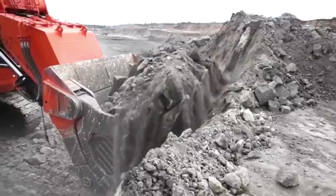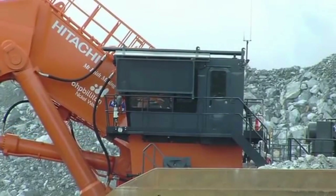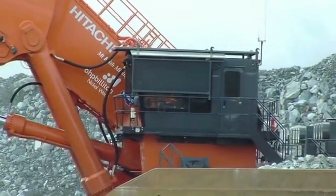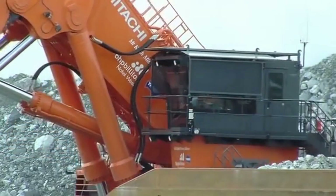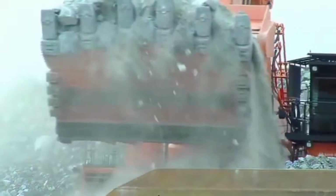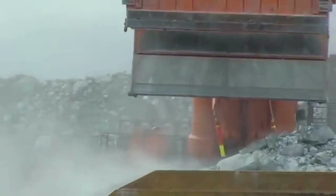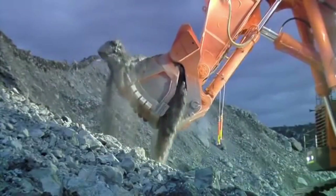The excavator has a maximum bucket capacity of 42 cubic meters and can lift 75 tons of material in a single scoop lift. The Hitachi EX8000-6 is powered by a Cummins diesel engine generating up to 3,500 horsepower, making it one of the most powerful excavators globally.